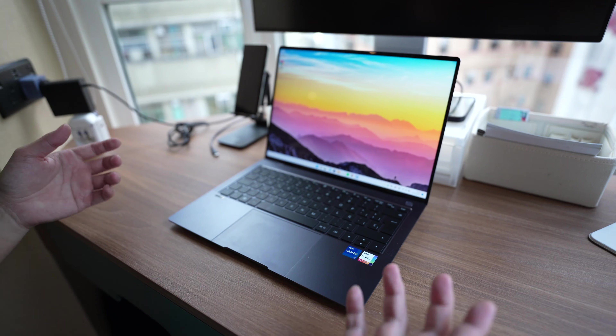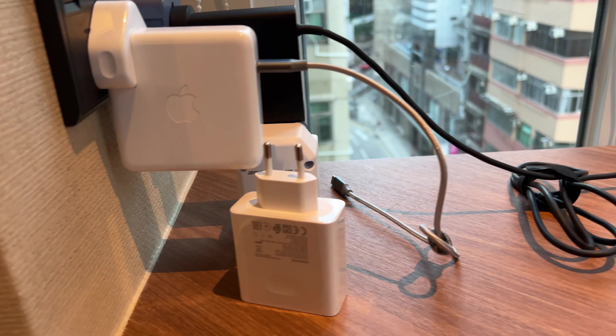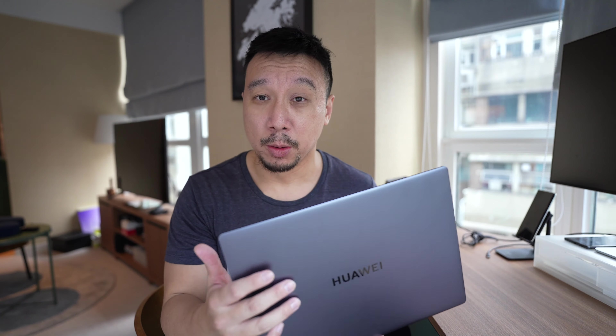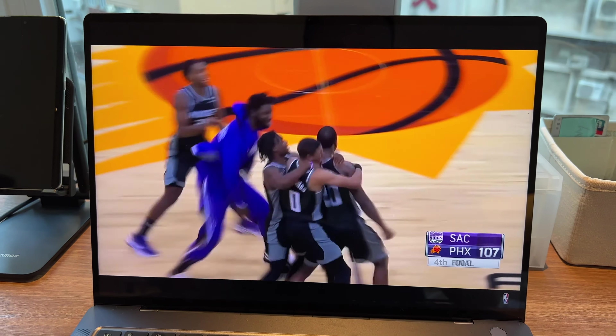This machine is relatively lightweight, weighing 1.38 kg, which is three pounds. There are four USB-C ports — two on the right and two on the left — along with a headphone jack on the left side. You can charge the laptop with all four of these ports. The battery inside is 60 watt-hours, so it's not the largest battery, but I'm still able to get about eight hours of use on a single charge, which is good enough for a work day. The charging brick is quite small, definitely less bulky than a MacBook Pro's charger.